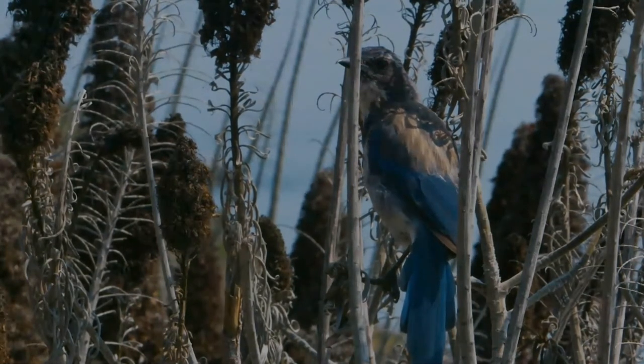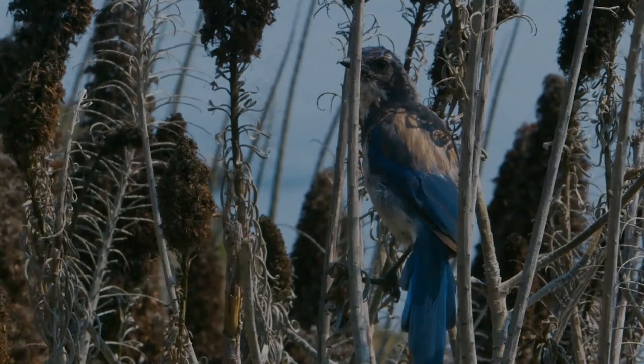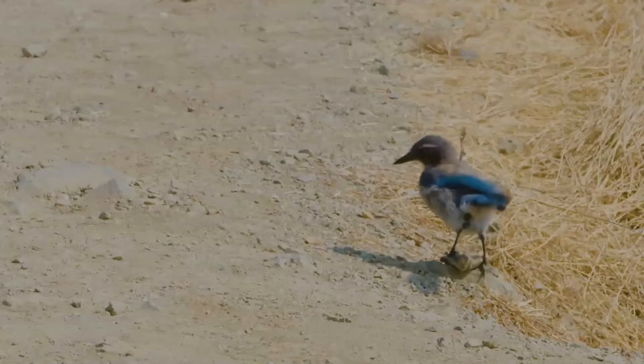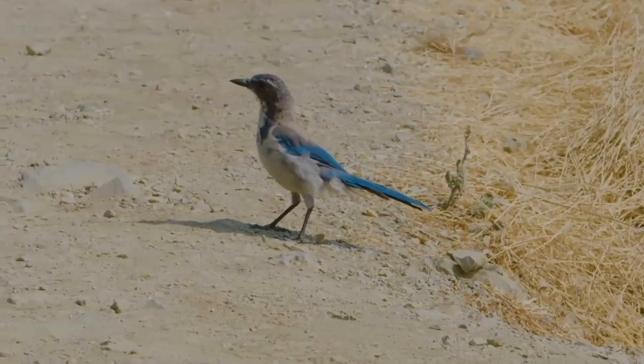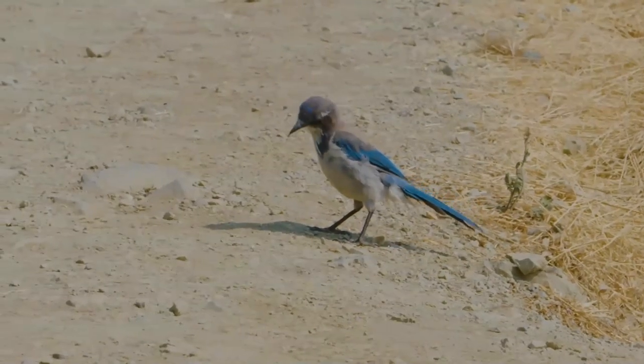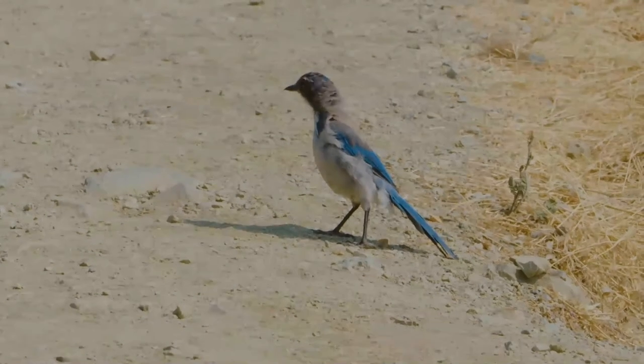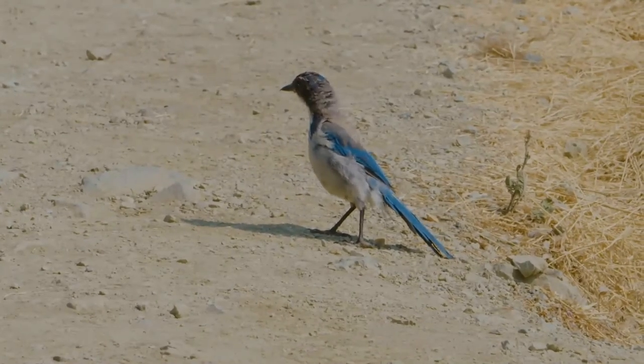Nests are built low in trees or bushes, primarily by the female while the male guards her efforts. The nests are constructed on a platform of twigs with moss and dry grasses, lined with fine roots and hair. Four to six eggs are laid from March through July, with some regional variations. The female incubates the eggs for about 16 days.